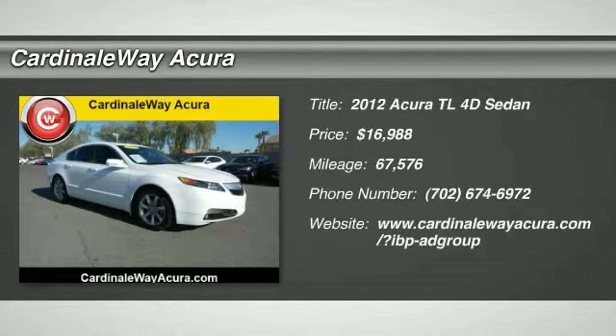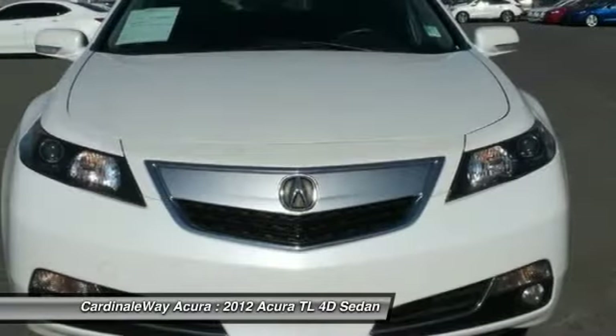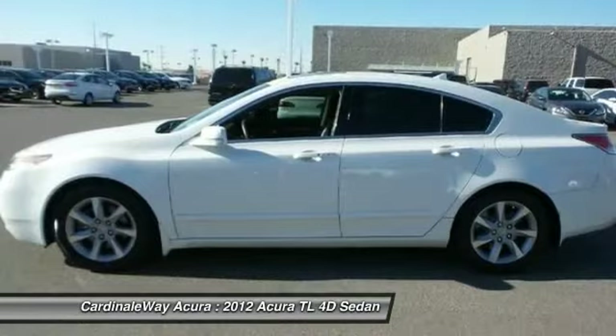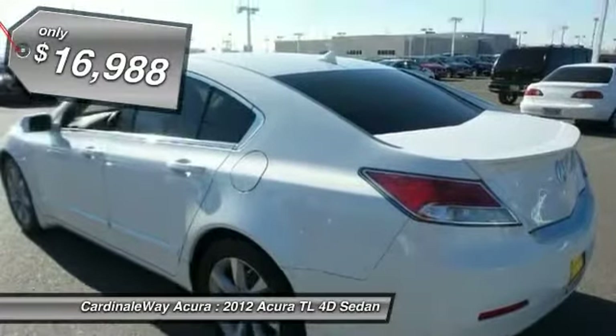Looking for the right vehicle? Check out the 2012 Acura TL. The Acura TL is a strong choice for people looking for a mid-size luxury vehicle, offering a typically spacious Acura interior. This car is loaded with high-tech features, receives top scores in crash tests, and is priced below $20,000.